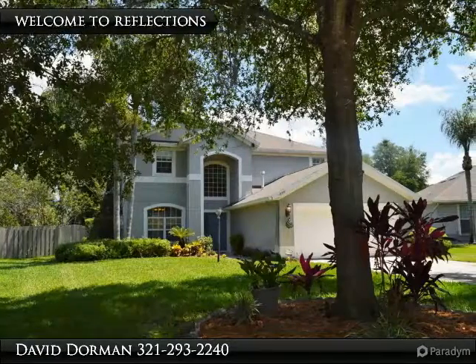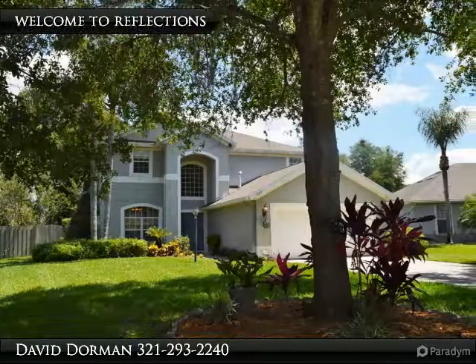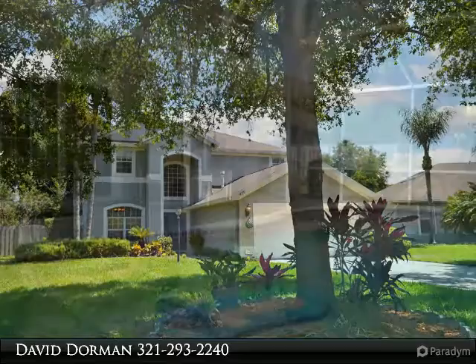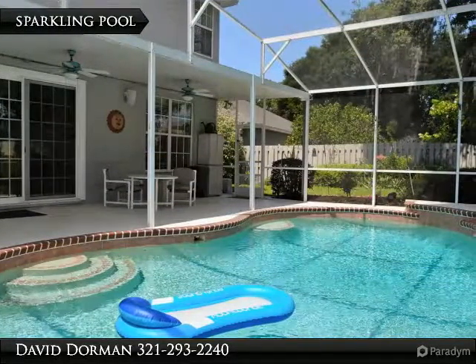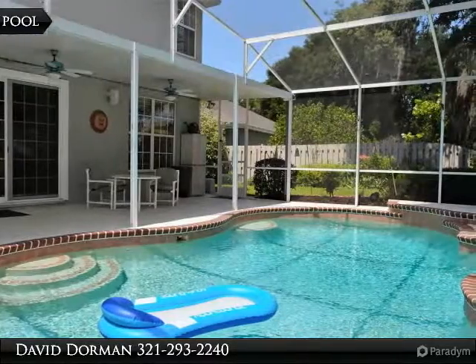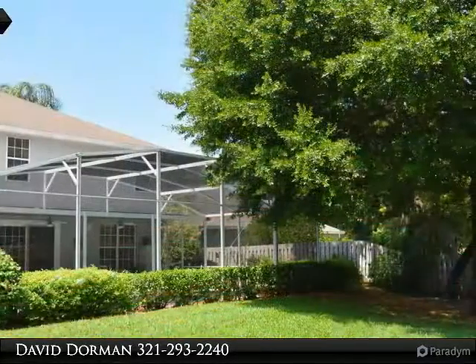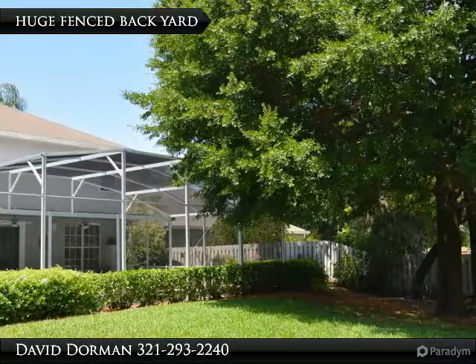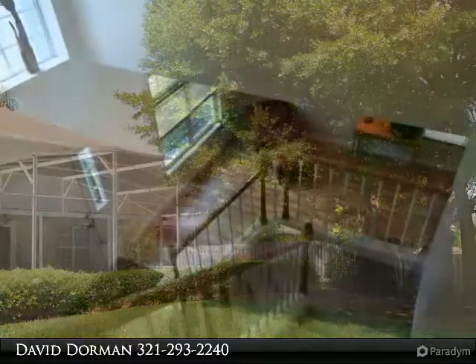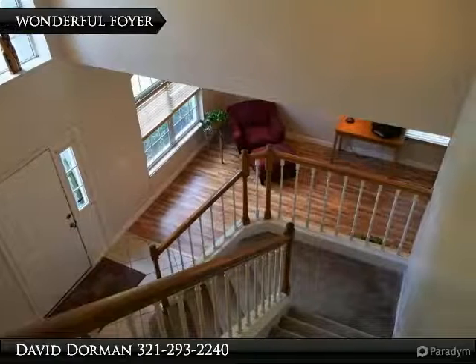As the sun sets over spectacular community amenities adjacent to Spring Lake, located in the sought-after community of Reflections, you will enjoy your walk home knowing that your own private oasis awaits you — with a large pool with screen enclosure, a huge fenced lot, one of the biggest in the community, and cool AC inside. Large trees in the front yard create a wonderful first impression for visiting guests.